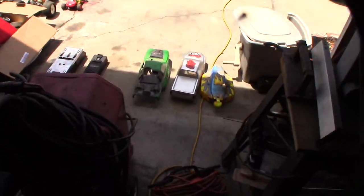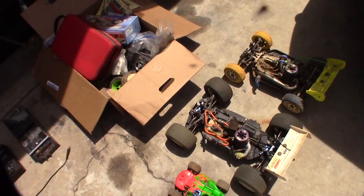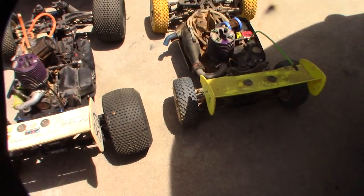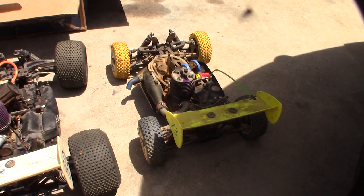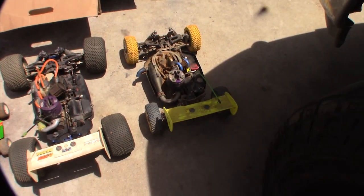Hey guys, I'm going to show you this huge eBay score of cars and separate them out for you. I got this on eBay — it was $164 I think, plus about $150 shipping. I opened this box up last night, just got back in town.